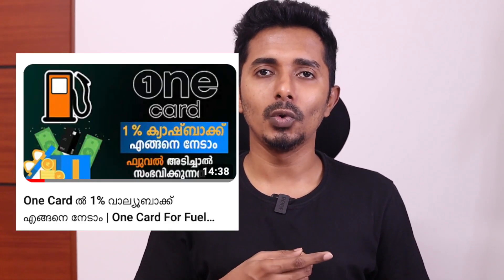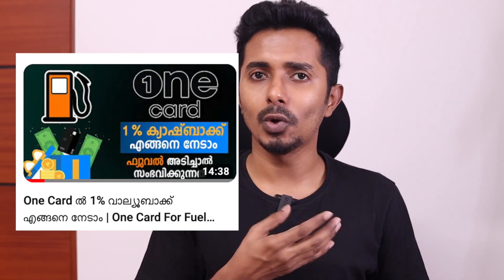If you keep one card, then we can keep the loop website. If you get a free card in an online account, you can click on the link in the button. If you want to click on that video, you can click on the one card for fuel purchase.